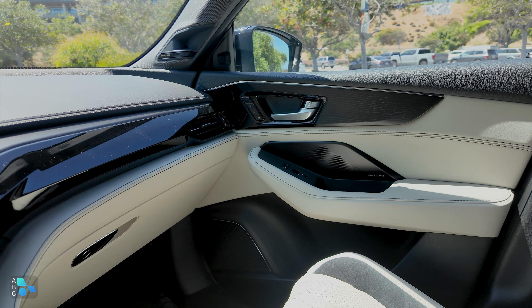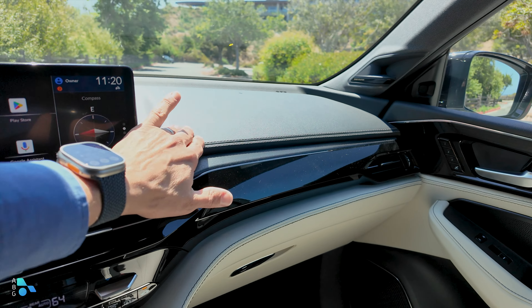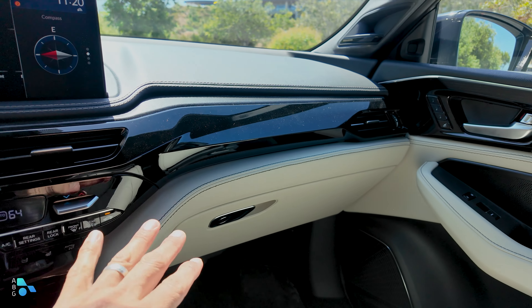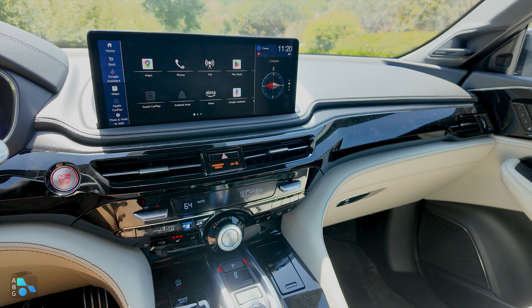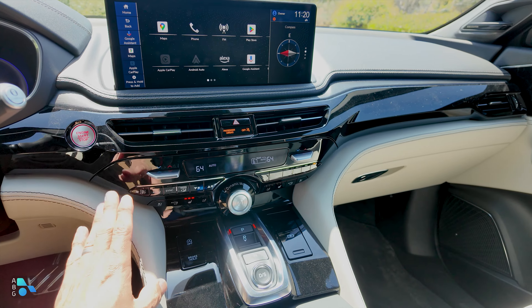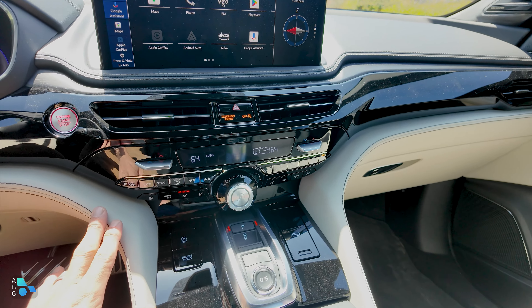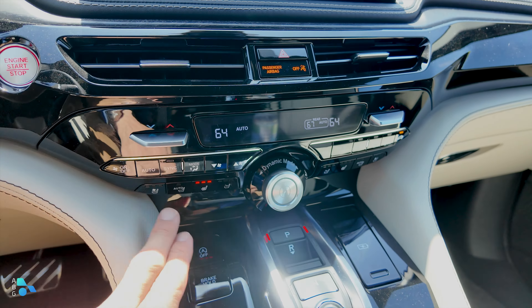Other than that, the bulk of the dashboard looks pretty much the same. This model has wood trim, something we don't find in the Lexus TX, which is definitely in this segment. Although we still have plenty of shiny black plastic, which I think is going to scratch pretty easily. It's worth noting that every MDX we've had in for longer-term review has had fine scratches all over the shiny black plastic, so if you're worried about that, you might want to think twice or try to find some sort of protective layer.